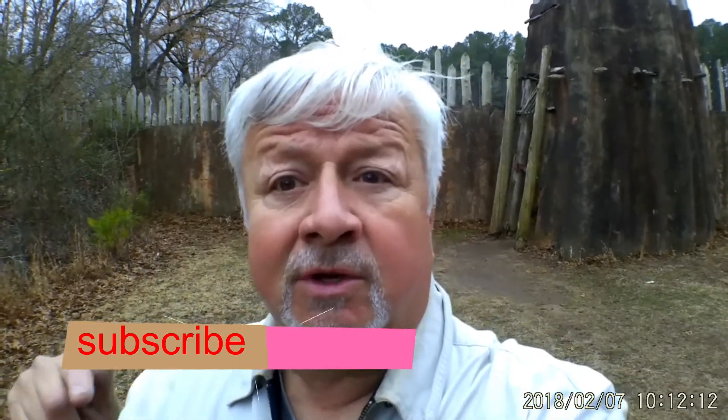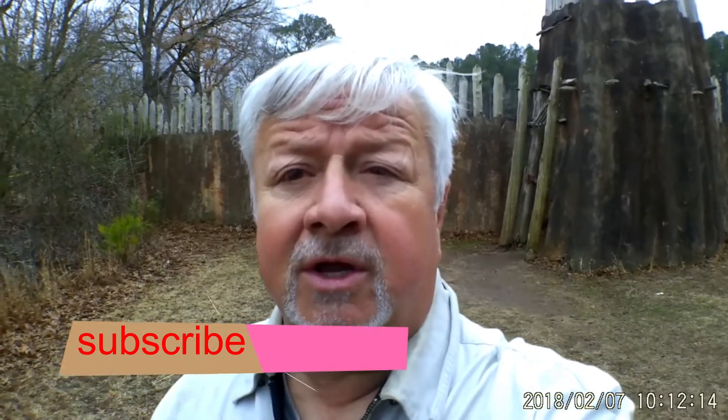And hey, if you want to keep seeing more videos like this, be sure to go down here and click subscribe. And next to it is a little bell, and if you click the little bell, you'll get a notification every time I put out a new video. It's kind of a wet, rainy day today, but hey, it's never too wet to go explore, is it? Let's go take a look.